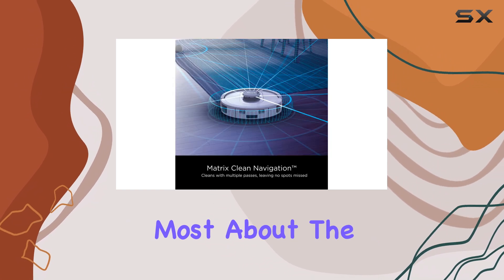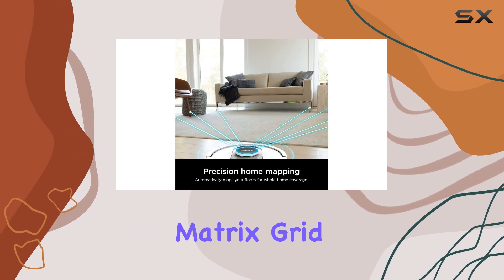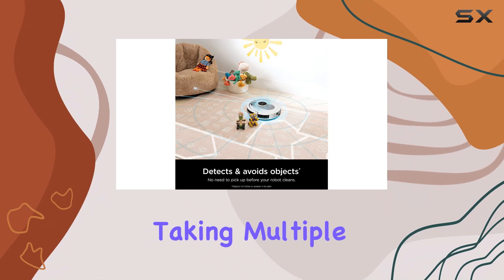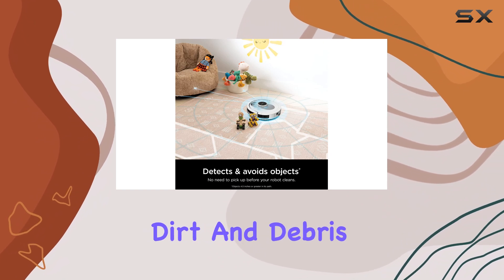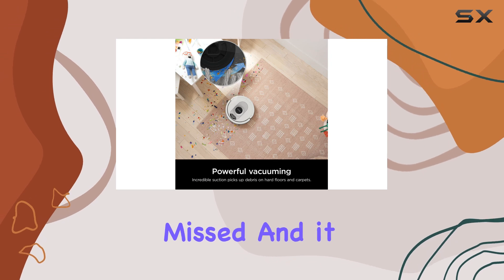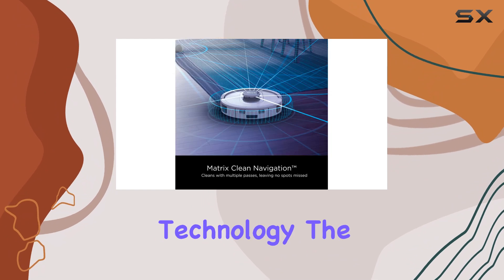What I love most about the Shark AI Ultra is the matrix clean navigation. It uses a precision matrix grid to clean every inch of my home methodically, taking multiple passes over dirt and debris for a thorough clean. This means no spots are missed, and it adapts perfectly to the layout of my home thanks to its advanced LiDAR mapping technology.